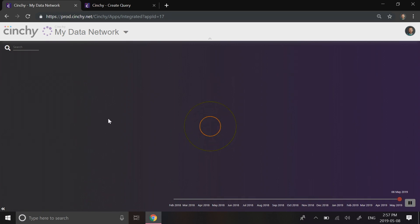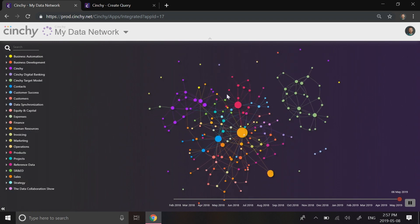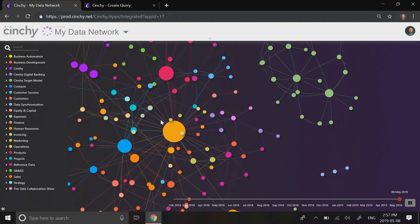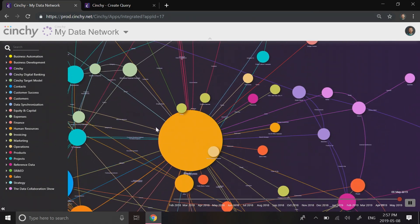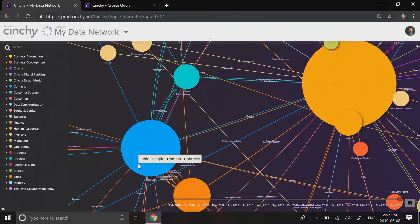Cinchy can run in the cloud or on-prem. Conventional applications leave data fragmented and locked behind hundreds of databases. Cinchy works differently. Our platform manages data as a network, providing a single interface for customers, employees, and even systems to all collaborate on data in real time.